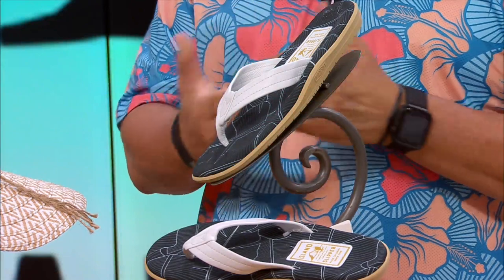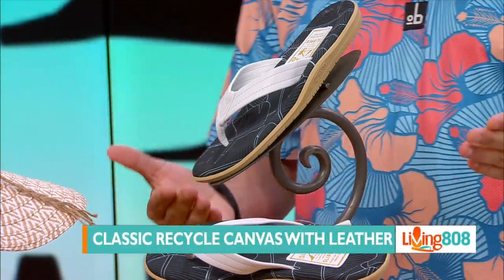When your feet get dirty, you just wash them off — scrub them right out. And you guys see that high-tech prop we're using to hold up the slippers! Up next, we also have the classic recycle canvas with leather.